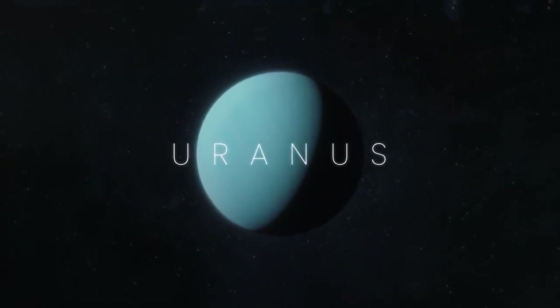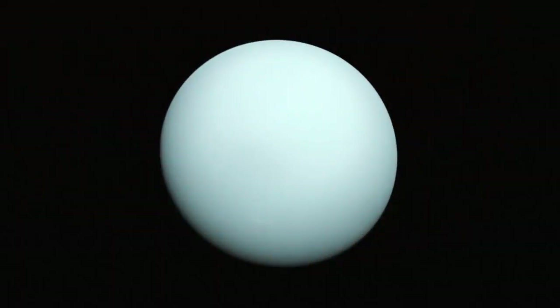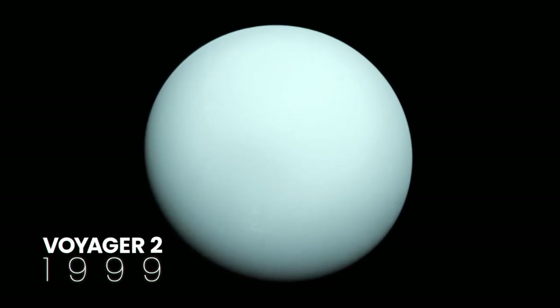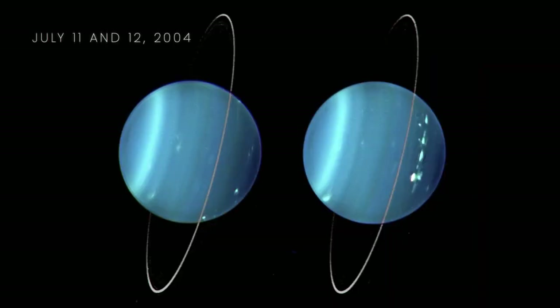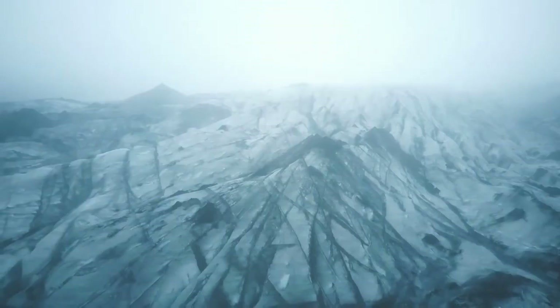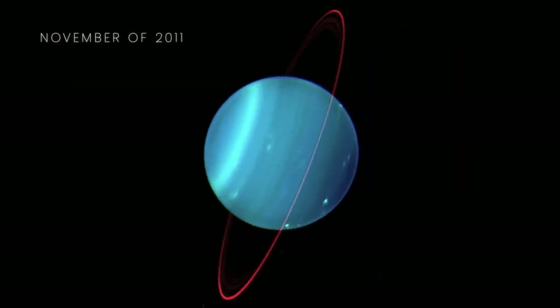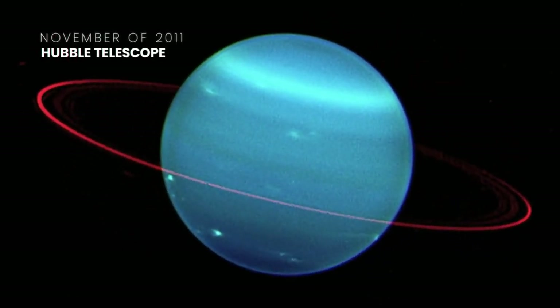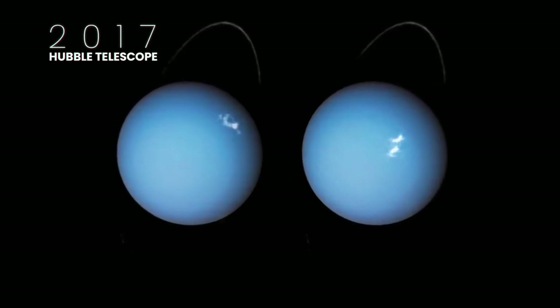Known as the sideways planet because it rotates on its side, Uranus is the seventh planet from the Sun. One of the best images was taken when Voyager 2 made a flyby of the planet, and this image was taken using three color filters. On July 11 and 12, 2004, a composite image of Uranus obtained by the Keck telescope was published, showing the icy cold world and its rings. Those bright spots on the surface of the planet are auroras. In November 2011, the Hubble telescope snapped an awesome image of Uranus, and a colorized photo shows an icy blue sphere with red rings. In 2017, the Hubble telescope captured auroras again on Uranus.